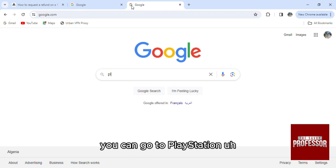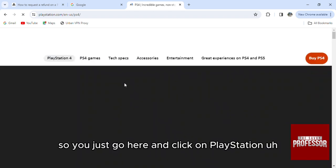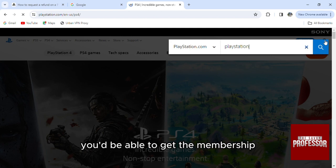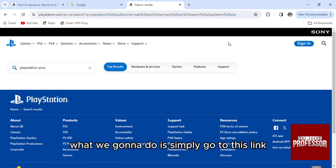From the PlayStation official website you'll be able to buy the subscription. You just go here and click on PlayStation Plus — you'll be able to get the membership. Now, if you want to get a refund, it is very easy. What we're going to do is simply go to this link.